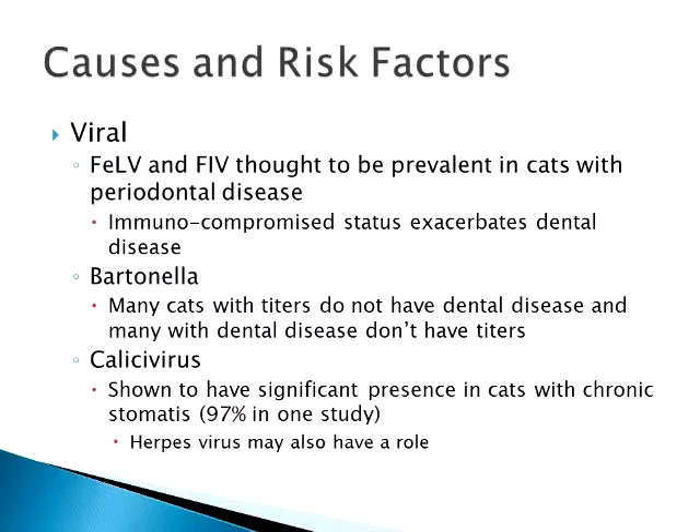Calicivirus, however, in the most recent studies has been shown to play probably the most significant part as far as a viral component of oral disease and stomatitis. 97% of cats in one study with chronic stomatitis were shedding fairly high levels of calicivirus. That goes back to the environmental stress too — overcrowding, if you have a disease going through your cattery stressing everybody out, it will have an impact on oral health. Herpesvirus may play a synergistic role with calicivirus — again, knocking out the immune system and causing mouth inflammation. Calicivirus has really come to the forefront as one of the main viral components of stomatitis and dental disease in cats.